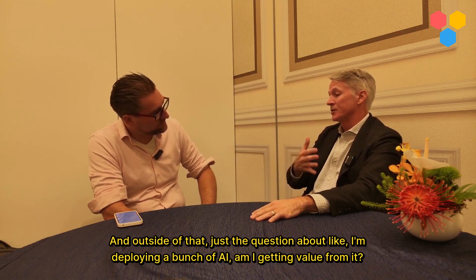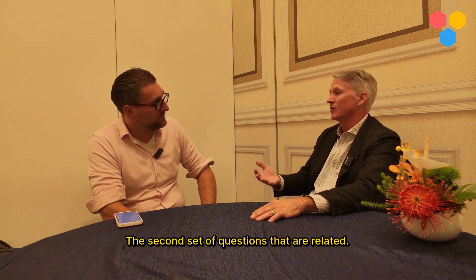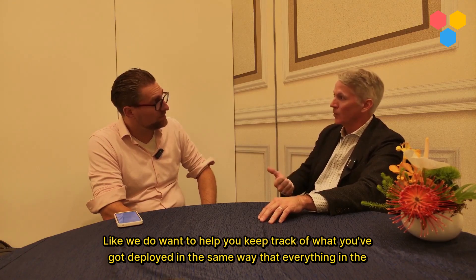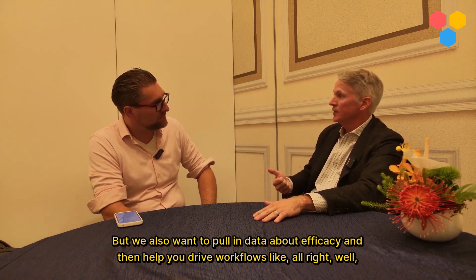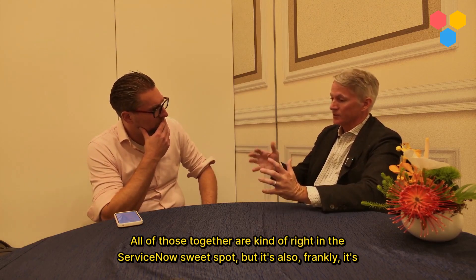Outside of that, just the question about: I'm deploying a bunch of AI — am I getting value from it? Is it actually making my organization more productive? Those are the second set of related questions. The Control Tower is an attempt to really solve both of those. We want to help you keep track of what you've got deployed in the same way that everything in the CMDB is tracked. We also want to pull in data about efficacy and help you drive workflows — like, you just changed it and it got worse, so let's roll back to the previous version. All of those together are right in the ServiceNow sweet spot.